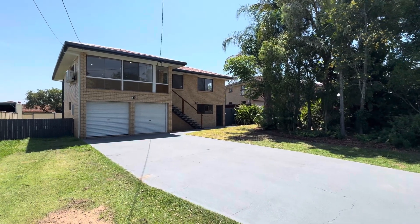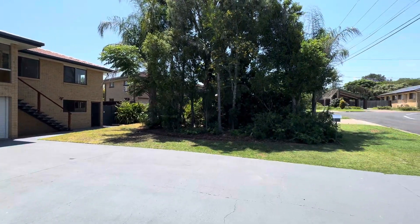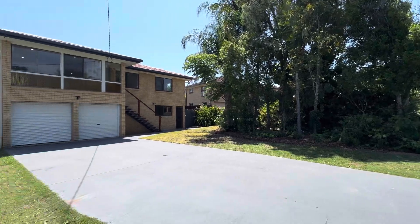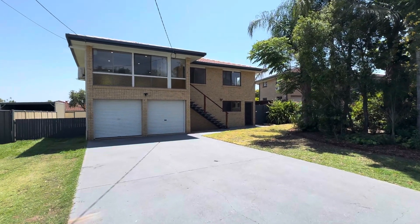Howdy folks, Tank Lee here once again from House Quest Real Estate at my awesome new listing here, 34 Hibiscus Street here in Flinders View. We are elevated folks, we are sitting up on this nice hill and just wait till you see the views that we're packing from the back deck. Amazing.